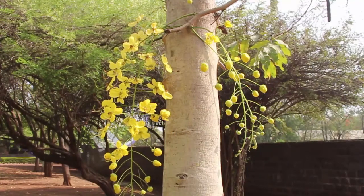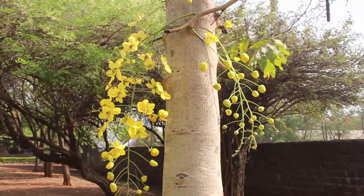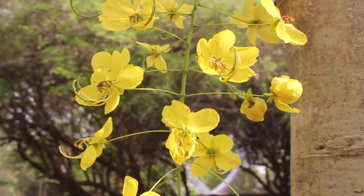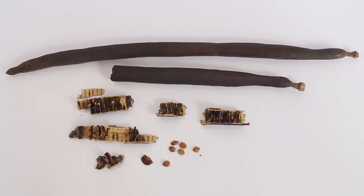Here you can see the leaves of the Cassia fistula. It has a smooth bark. The tree is often planted on Indian roadsides because of its decorative appearance.